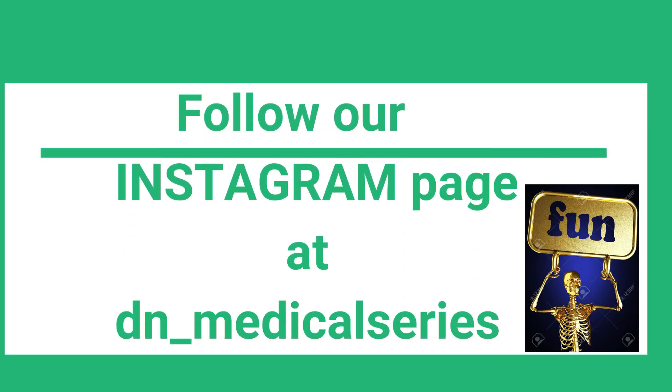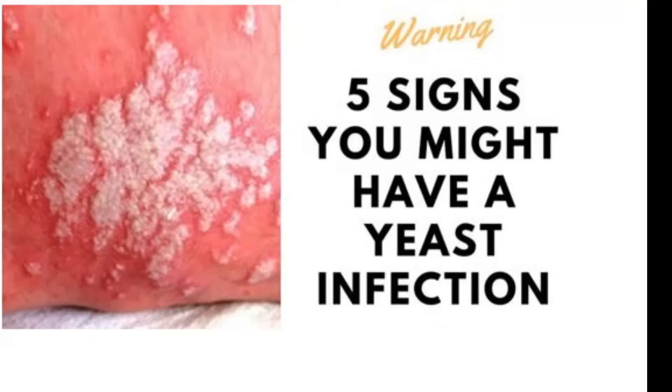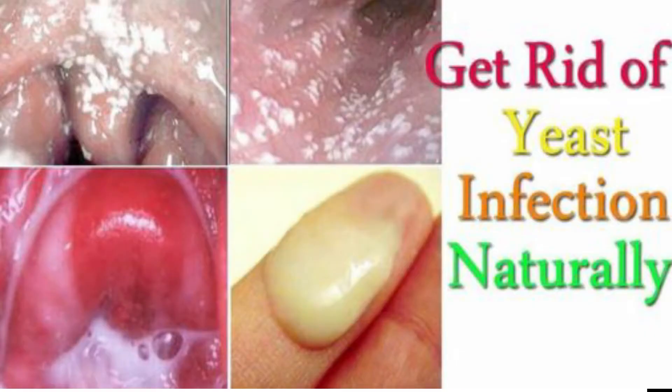Hey guys, welcome back to the DNN medical series. It's your girl Nikki, and today I'll be telling you about nine ways to treat vaginal yeast infection at home. Yeast infection is basically an overgrowth of fungus in your vagina, which can cause an infection. The first remedy I have for you today is apple cider vinegar.